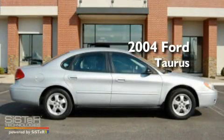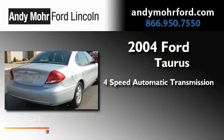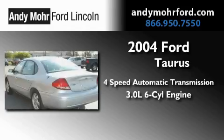This is a 2004 Ford Taurus. This four-door sedan has a four-speed automatic transmission and a 3.0-liter V6.